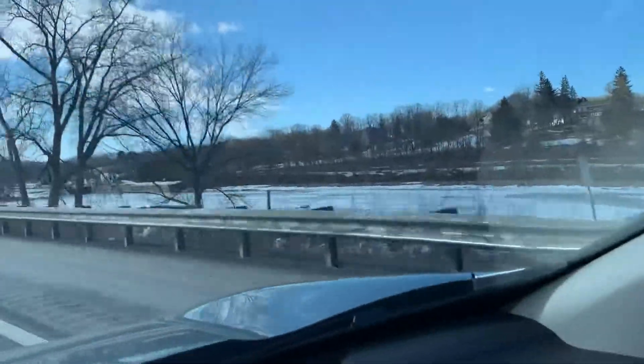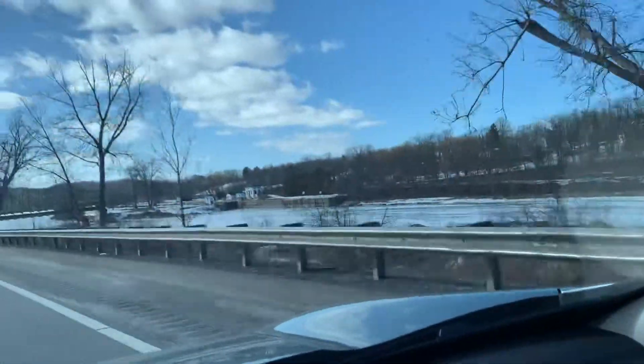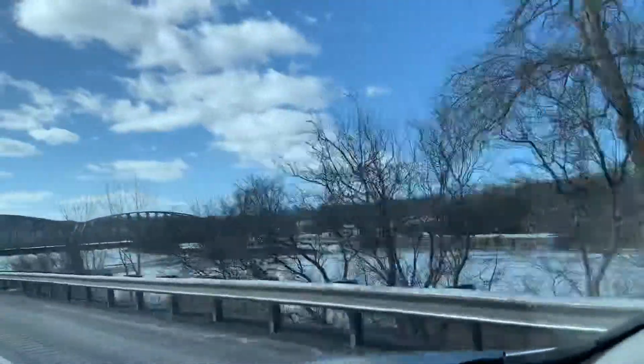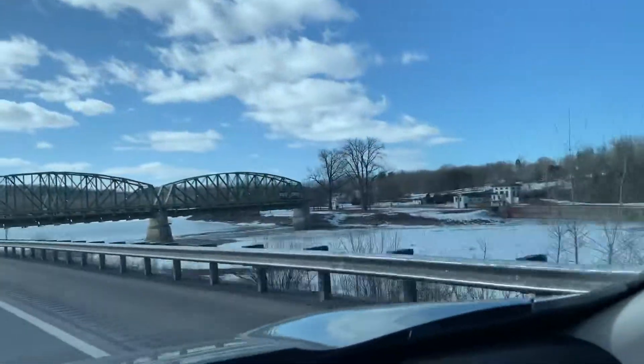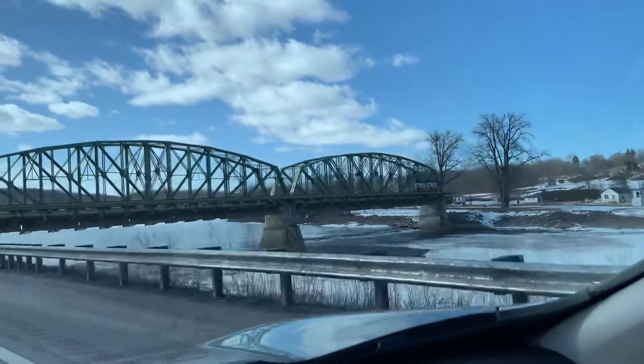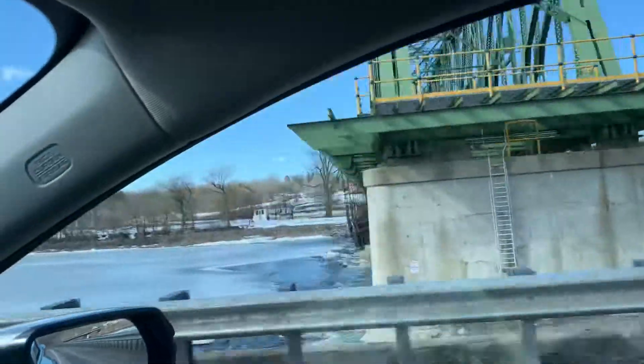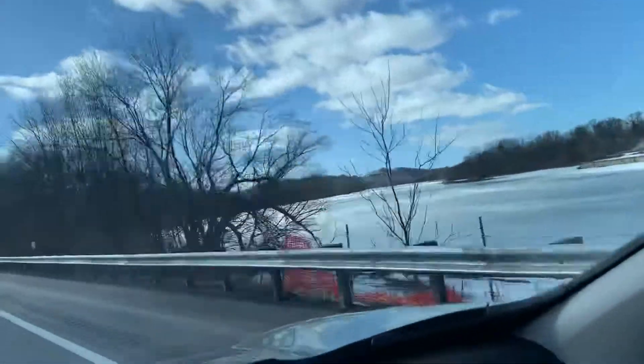Here we see a little bit more of the Erie Canal — there are the bridges. We're on a bridge, and I think those are probably the lock stations. Okay, see you later from New York.